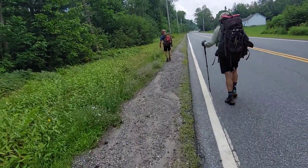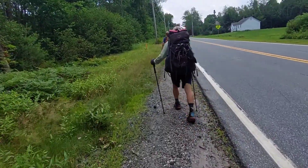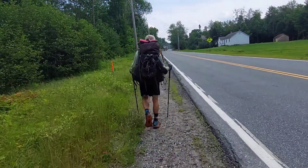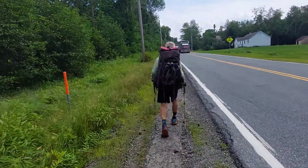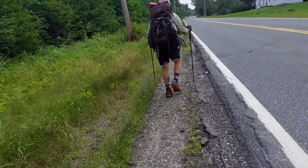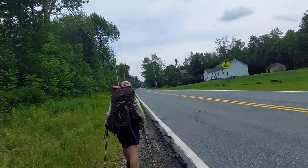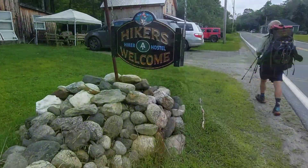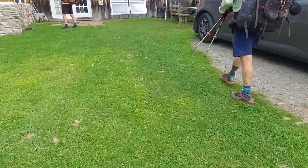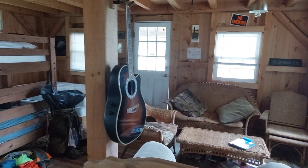We just hit Route 25 and we're hiking down the road to the Hikers Welcome Hostel. We've got about three-tenths of a mile to go to get there and then we can dry our feet. All right, we're here at the Hikers Welcome Hostel. Let's see what's going on. Here's the bunkhouse at Hikers Welcome — looks like it's relatively new.